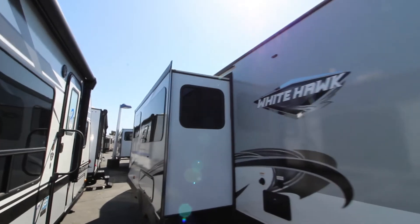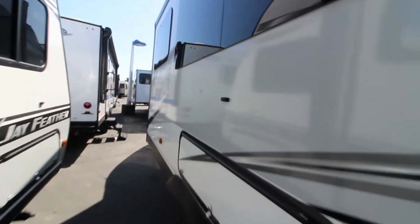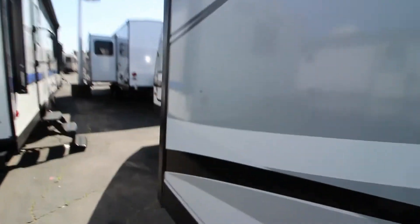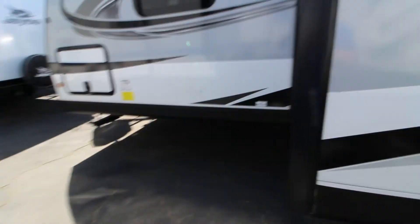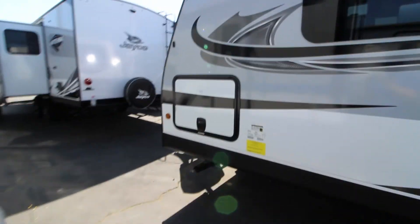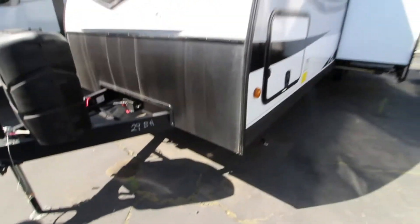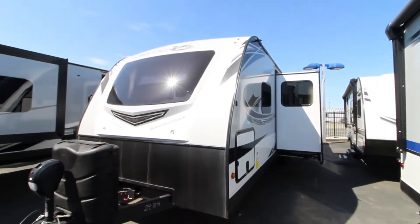Jayco does give you a two-year warranty, not a one-year warranty like other manufacturers, and a three-year structure warranty. When other manufacturers say they have a two-year warranty, they mean a two-year structure warranty. Jayco means two years on the actual trailer itself. This thing is built strong — 4,500-pound roof, that's 50% stronger than the competition.